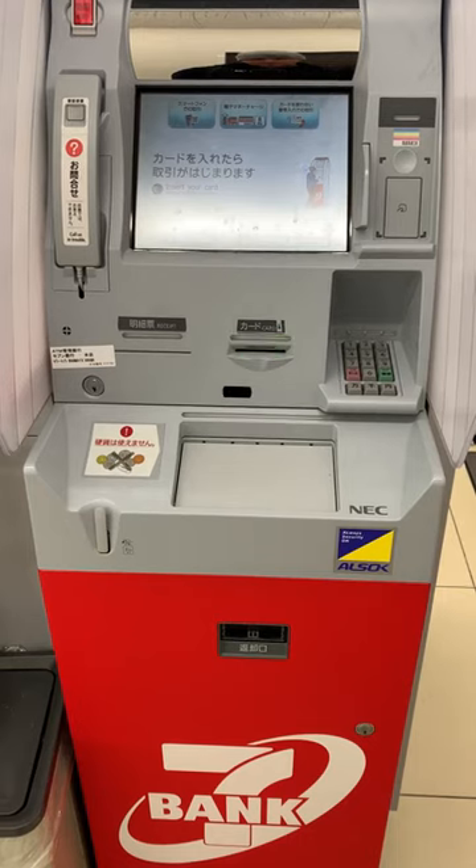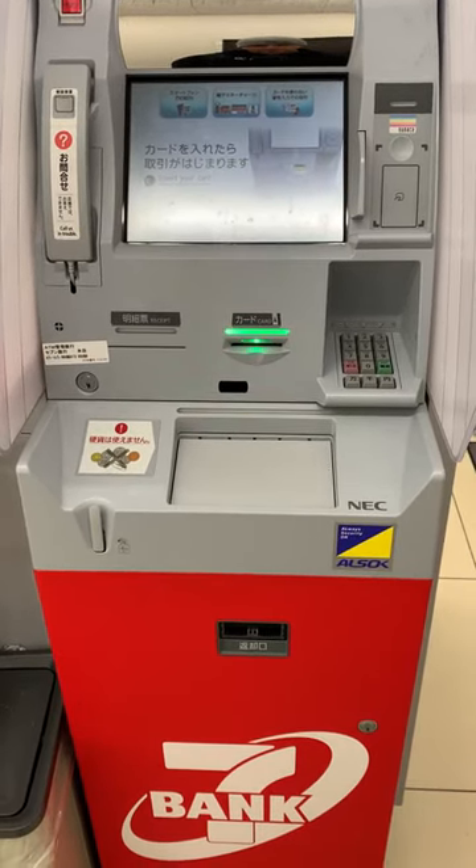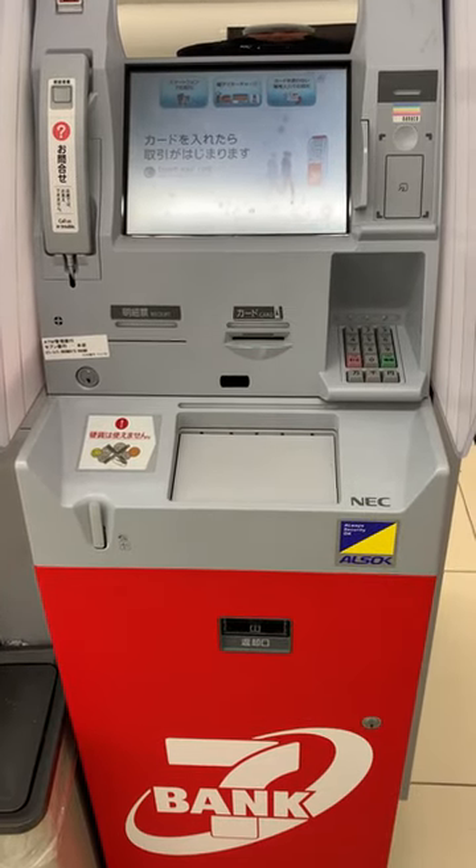I am at a 7-Eleven, and I'm going to show you how to get cash out, which is the preferred method. 7-Elevens are everywhere, and the rates are cheaper.